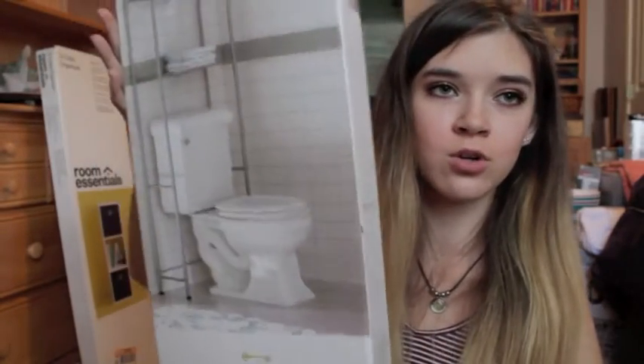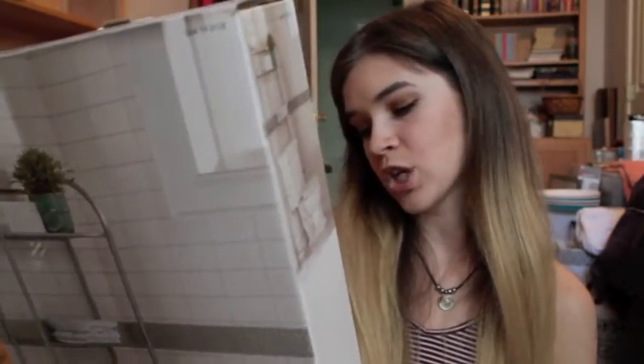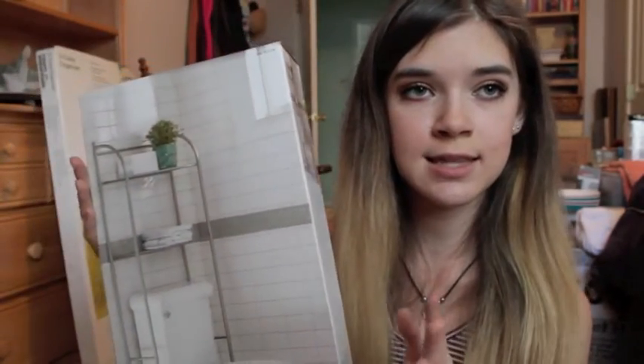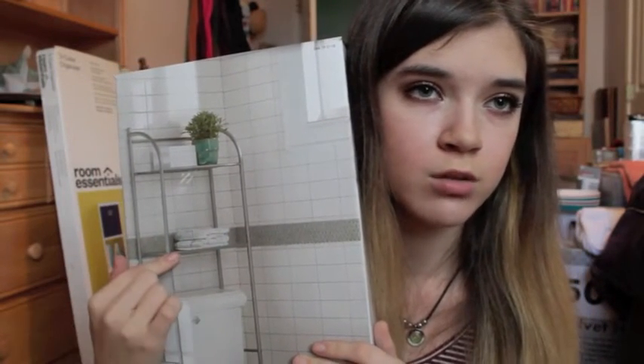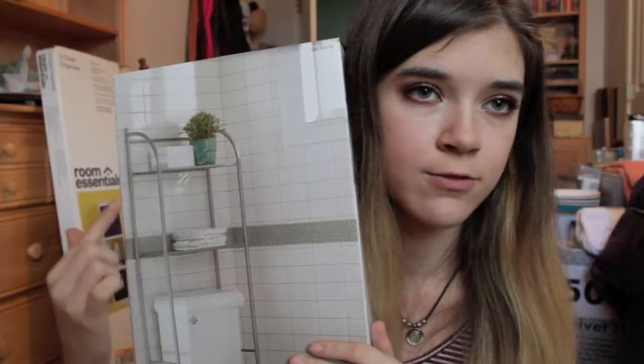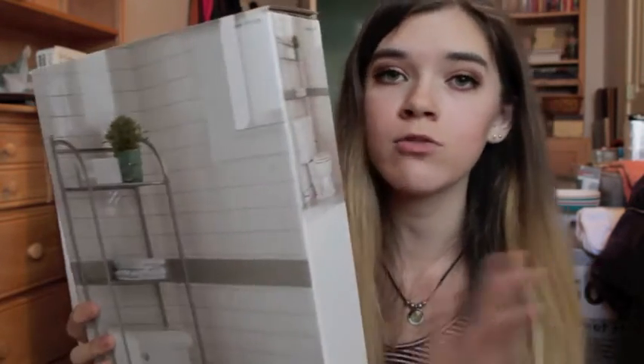The next thing we bought is by Threshold — it's a toilet shelving unit. I plan on putting baskets right here to hold toiletry stuff. I'm not sure what to do with the top yet but I'll figure it out. The next thing is actually really heavy.